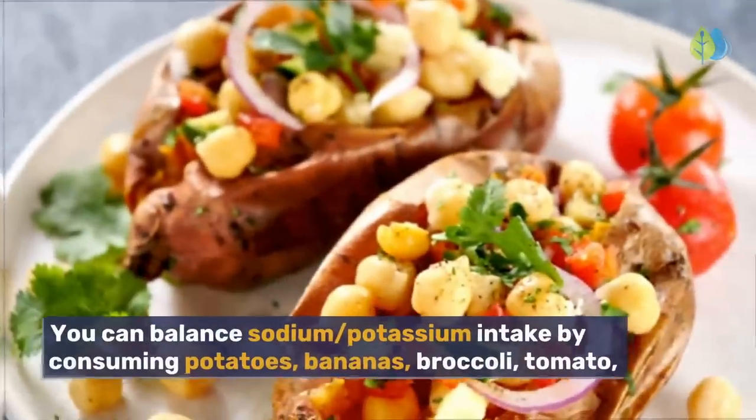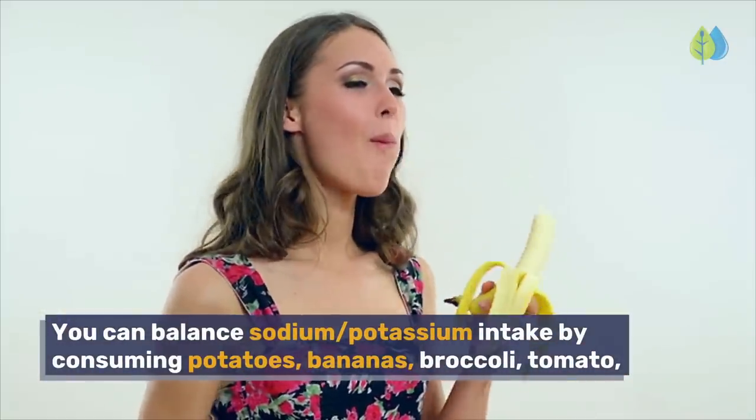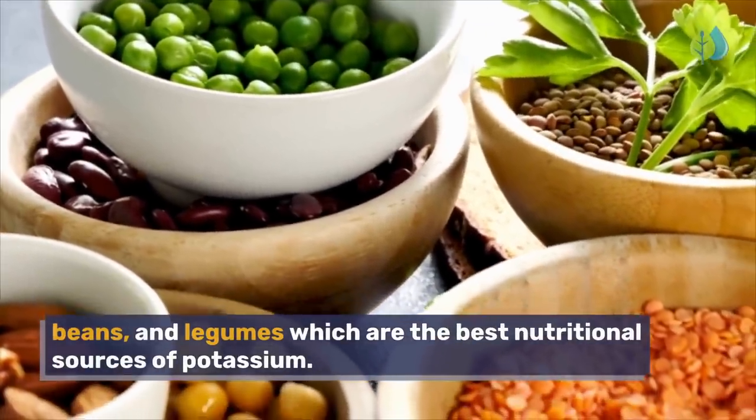You can balance sodium to potassium intake by consuming potatoes, bananas, broccoli, tomato, beans, and legumes, which are the best nutritional sources of potassium.